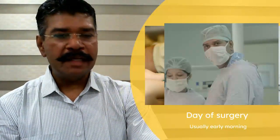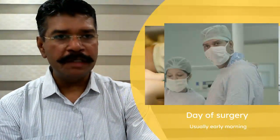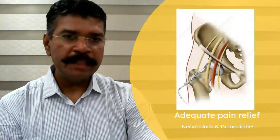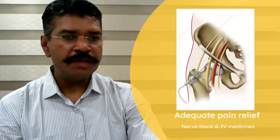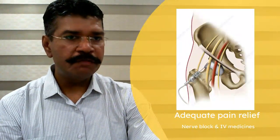One big advantage of spinal anesthesia is that you can talk to me and view your surgery on the monitor as the procedure is happening. The surgery usually takes an hour. After that, we will shift you to the recovery suite where you will be monitored by our anesthetist for roughly an hour or so, and then you will be sent to the ward. One very essential component which ensures pain relief is the administration of ultrasound guided nerve blocks — precision injections which will keep you pain free after the surgery.